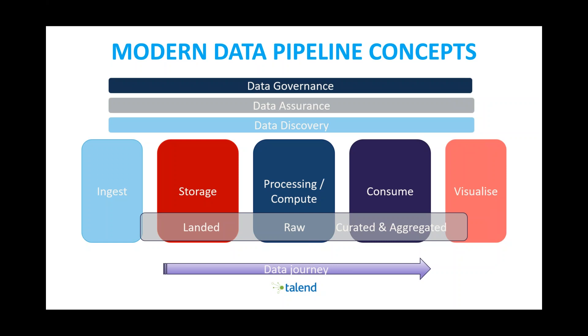No matter where you are in your data journey — whether it's bringing raw data to the cloud for the first time, or you have your data in the cloud and are now starting to look at data warehousing for more advanced analytics, or you want to look at data governance and GDPR compliance to provide a single source of truth.